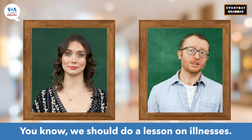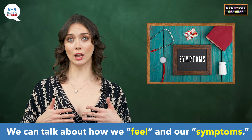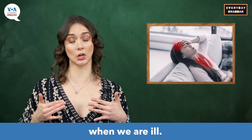You know, we should do a lesson on illnesses. We can talk about being ill in a few ways. We can talk about how we feel and our symptoms. Symptoms are signs that our body experiences when we are ill.